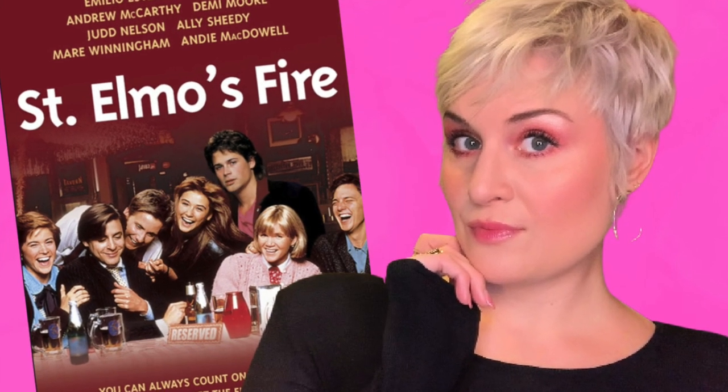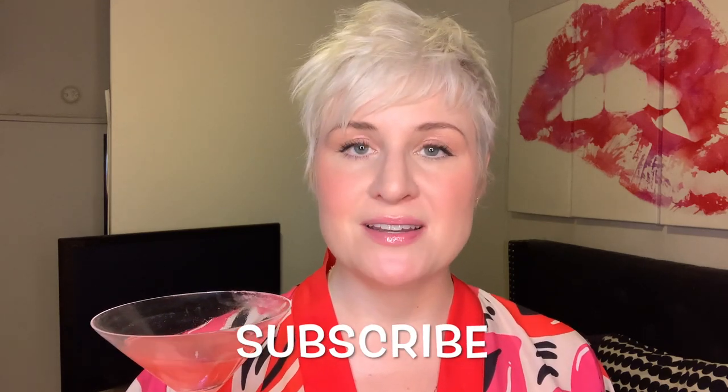I wanted to let you guys know I started a brand new series on my channel called Box Office Beat. I put out my very first video yesterday — it's all about Saint Elmo's Fire. Even if it's a movie you haven't seen or have no interest in seeing, come watch because I'll make it entertaining, I promise. If you're new to my channel and digging the content, hit that subscribe button and throw this video a thumbs up. Cheers till next time!